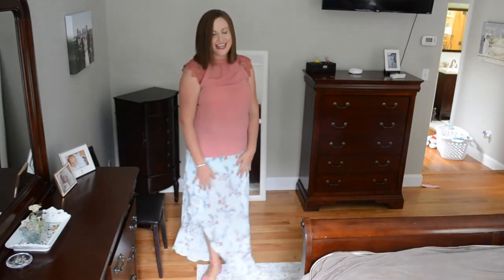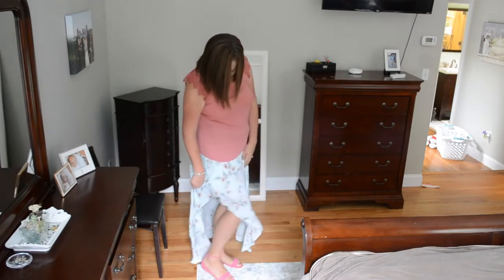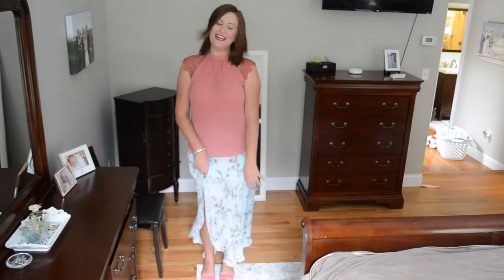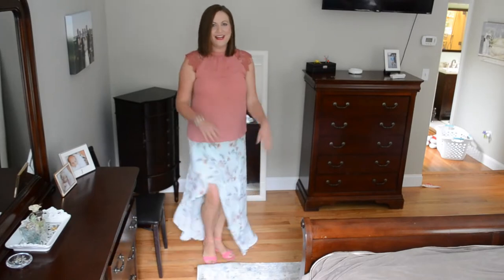I am seriously loving this flowy wrap skirt — it is so comfortable and silky. I think it is absolutely perfect for the wedding I'm going to at the end of the summer. It has this cute little slit up the side; the ruffles make it so sweet and feminine. I love the color and the floral detail. I'm not sure exactly what shirt I'll wear with it, but I just love the way it moves — it'll be great on the dance floor. Definitely a keeper!